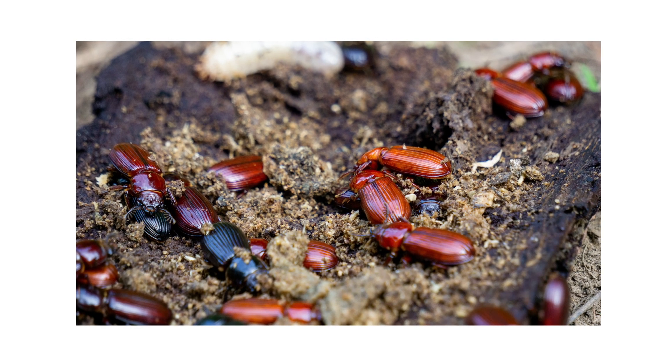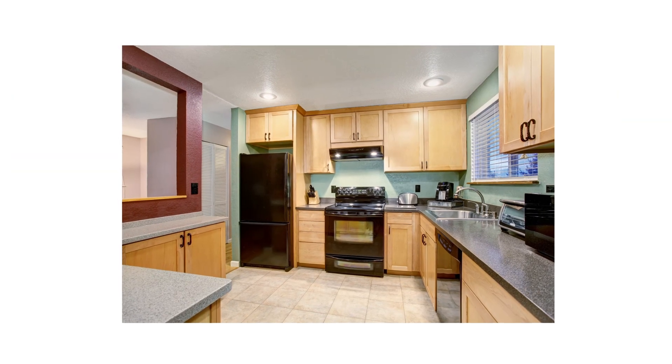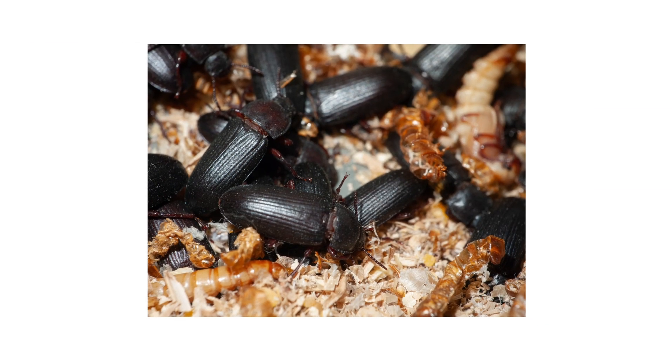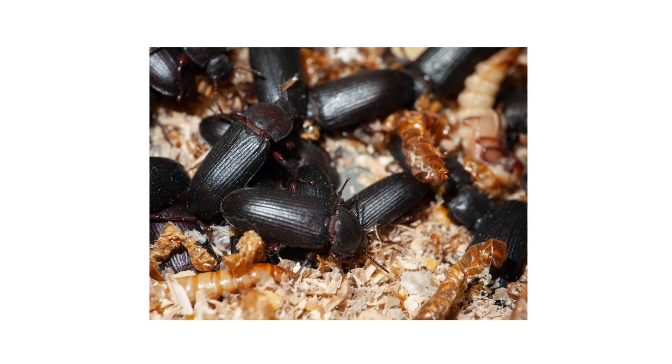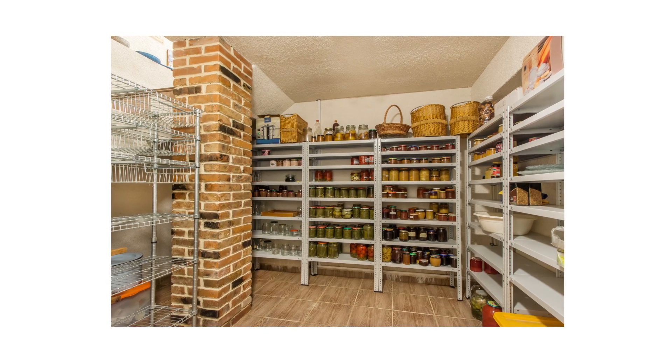Inspection is the next phase of any good pest control plan. Once you know what to look for, check around your property to confirm the pest's presence or find activity hotspots. Darkling beetles infest where they can find organic, dry material to feed on. They are often found in sites with stored food products. These locations include pantries, kitchens, and grain silos.